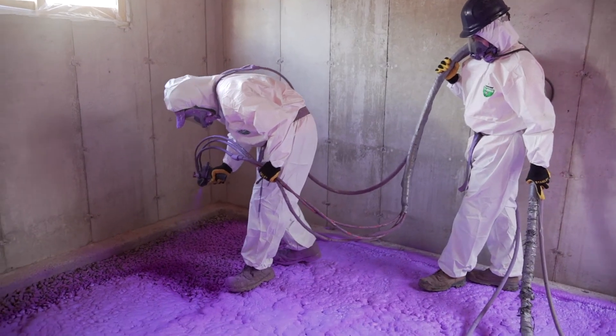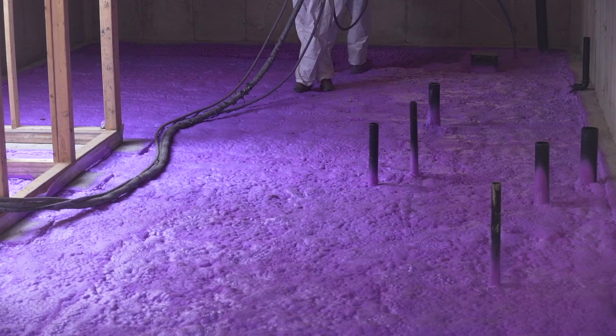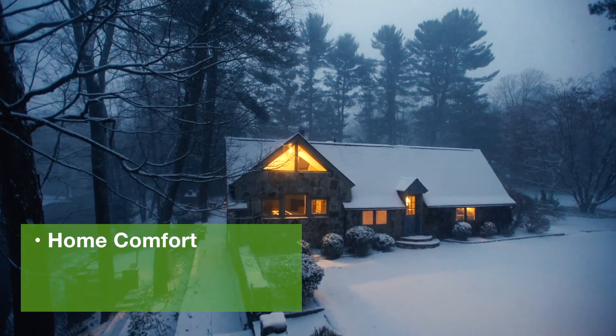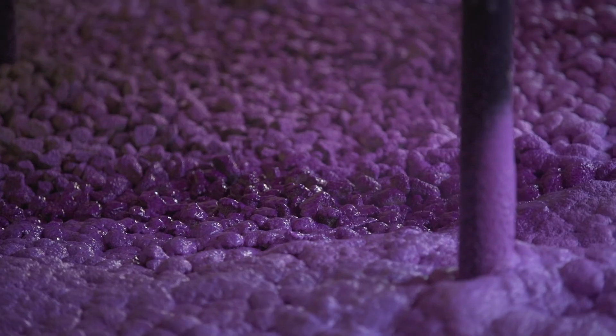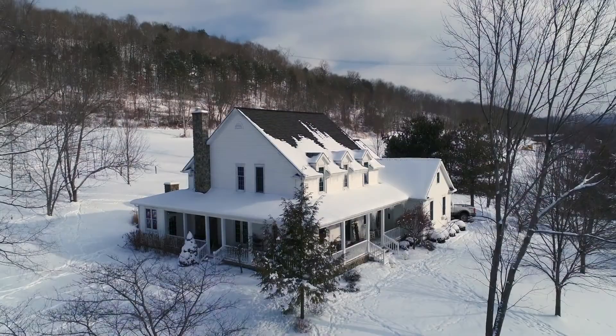Waltite is a 3-in-1 product. It's an insulation material with a very high R-value, it's also an air barrier, and it controls radon. By using Waltite you ensure that your house is warm, you save on energy, and you ensure that you're not going to have high levels of radon. It's a very exciting use because it opens up new opportunities and new solutions for home builders to offer homeowners code-compliant solutions.